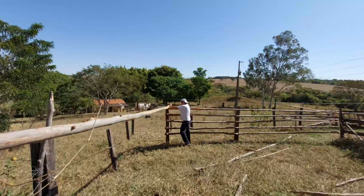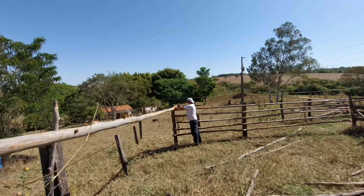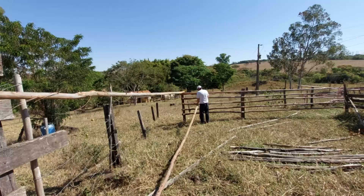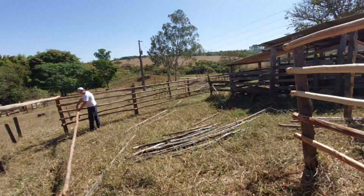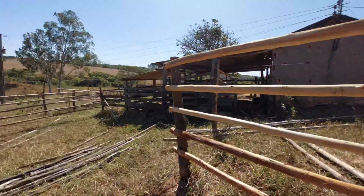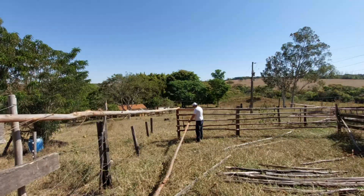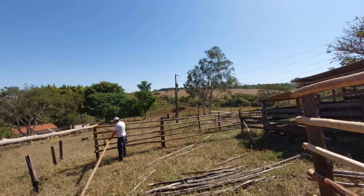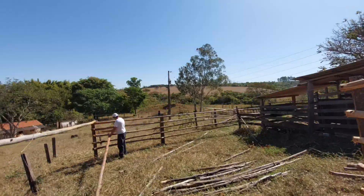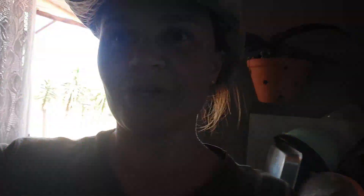We got another one, guys. This here is all for to get out — see if there's some that serve for lenha. And there's more three there for pregar here. Fica até bonito, né? But it doesn't dura — rápido, tá apodrecendo.